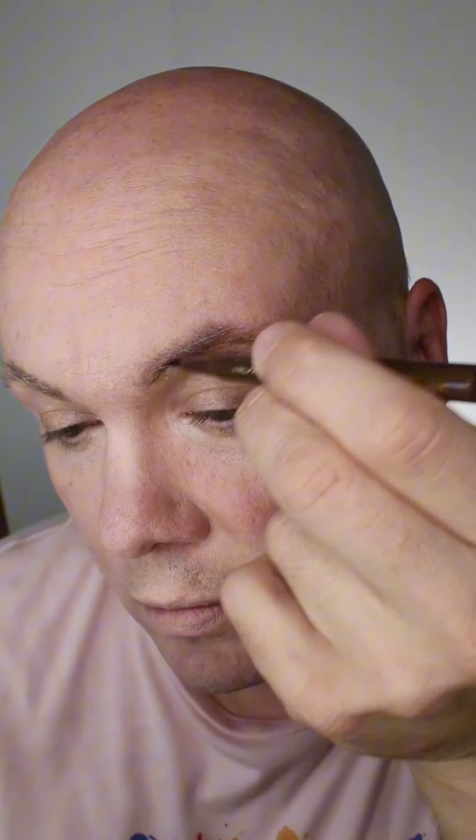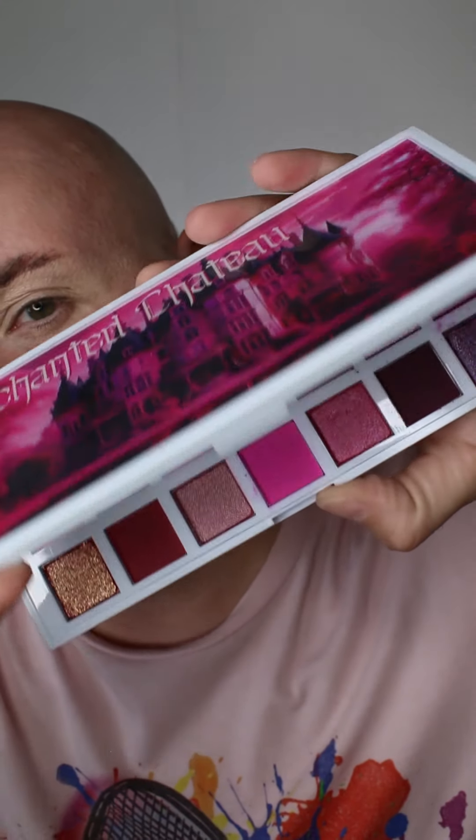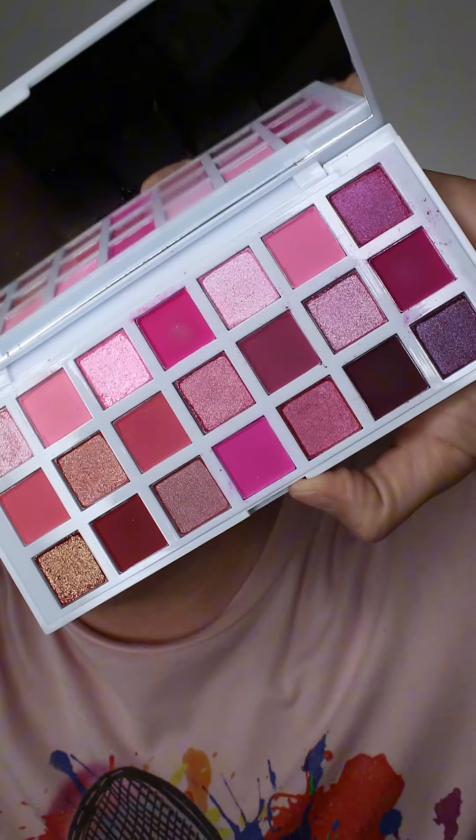Let's see what this little beast is up to. A little foundation, a little concealer — or a lot. Brows on fleek, sculpting them out. Enchanted Chateau from CXC Beauty — use code blend beast.